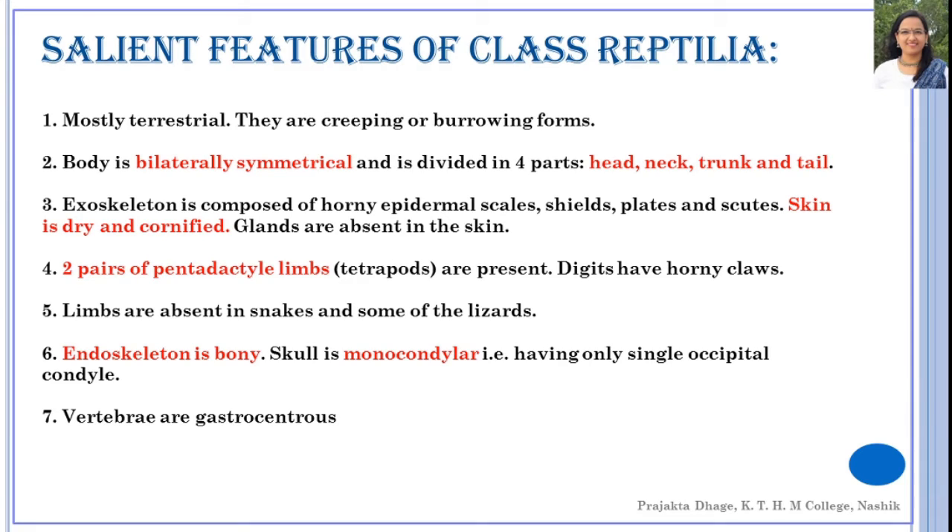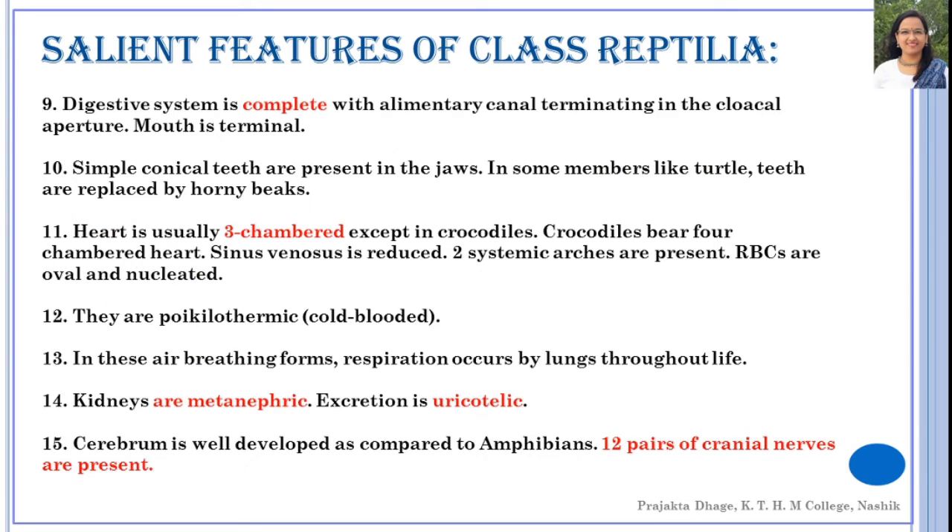The endoskeleton is bony. The skull is monocondylar, meaning it has only one single occipital condyle. The occipital condyle is the area that fits properly with the first vertebra, forming the connection between the skull and the vertebral column. The vertebrae in these organisms are gastrocentrous vertebrae.